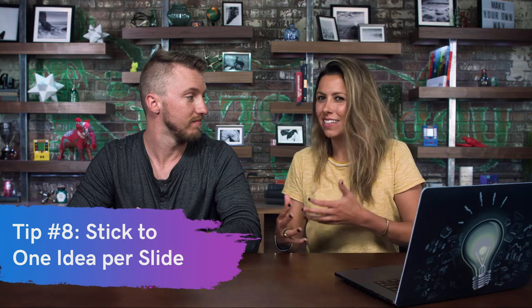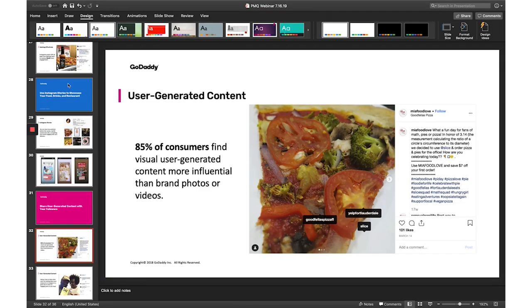Another thing to consider — this might be hard to do: stick to one idea per slide. Otherwise it's too much information overload and you'll lose your audience. For example, talking about user-generated content with a great stat: 85% of consumers find visual user-generated content more influential than brand photos or videos. Here we have a slice of pizza taken by a happy customer who tagged where she got it — Goodfellas Pizza — and Goodfellas can simply repost it to their Instagram.